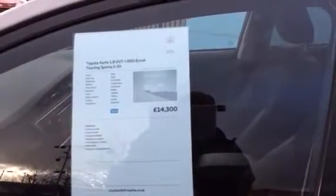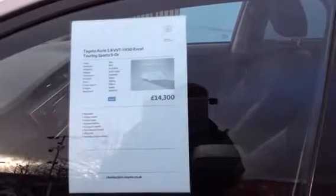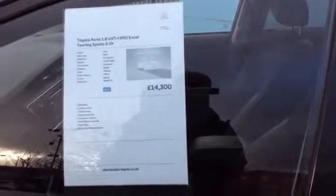So it's an Aris Hybrid XL Touring Sport, registered December 2014, mileage 37,037, automatic transmission standard, 1.8 engine size, and it's the hybrid derivative.